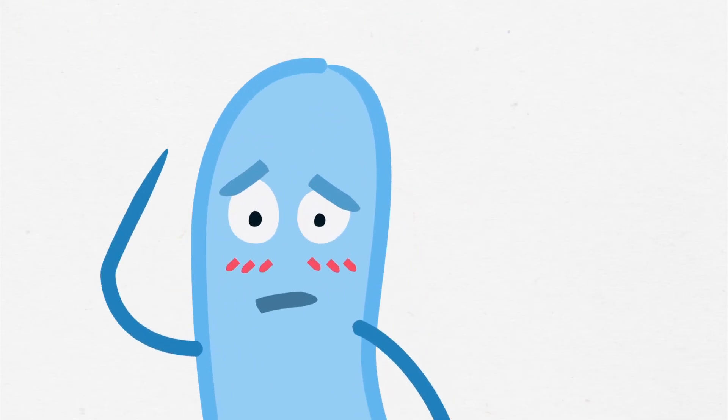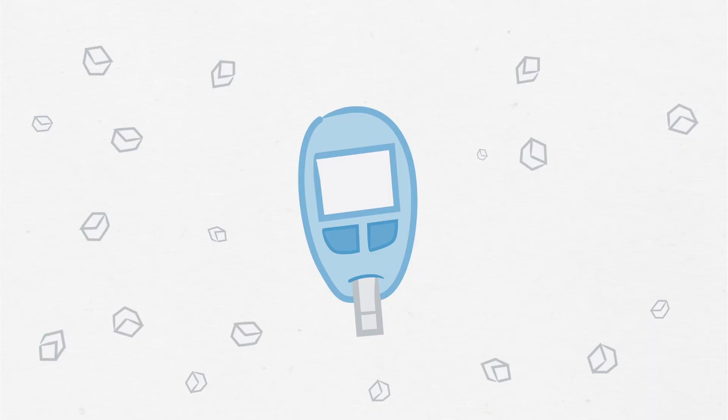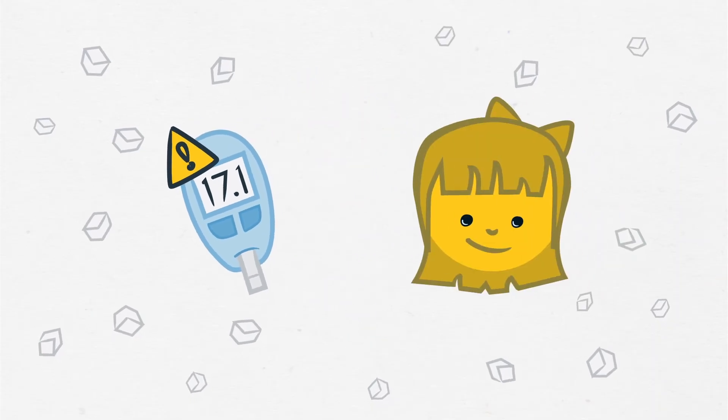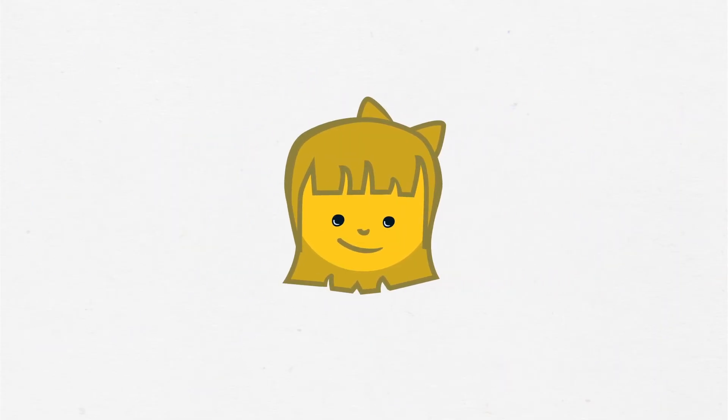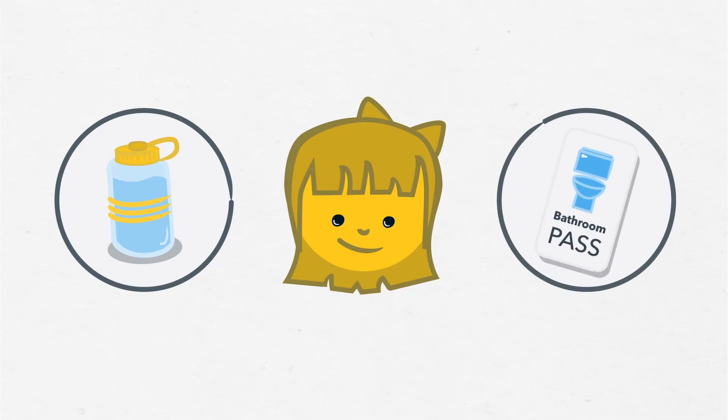High blood sugar can also affect a student's mood and ability to concentrate. When a student has high blood sugar but isn't showing signs of illness, encourage them to drink lots of water and let them go to the washroom as often as they need to.